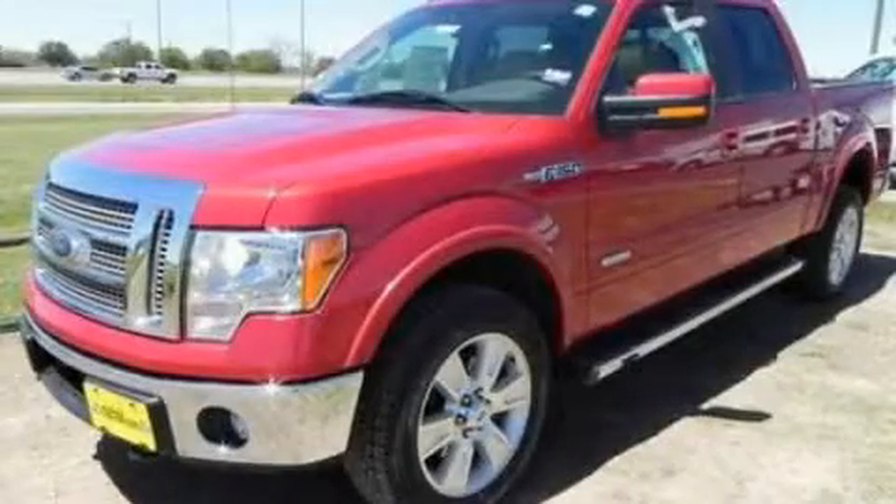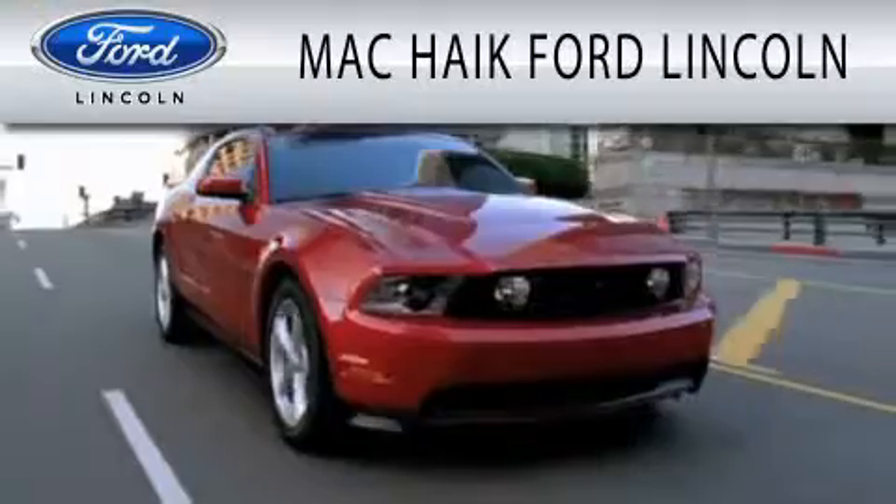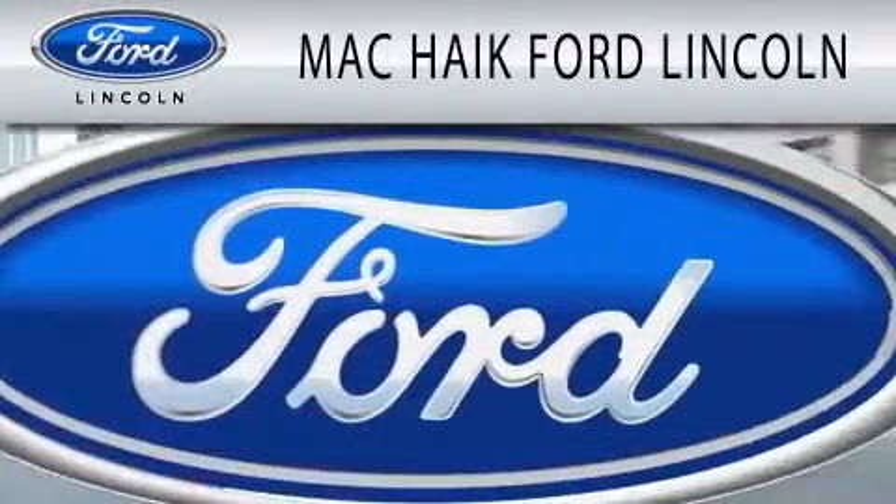We invite you to contact us today to learn more about this vehicle. Mack Hike Ford Lincoln is dedicated to doing everything possible to ensure that the experience you have selecting your next vehicle is as pleasant as possible.